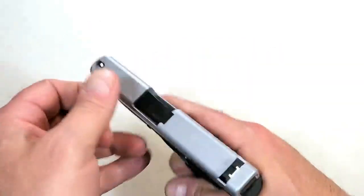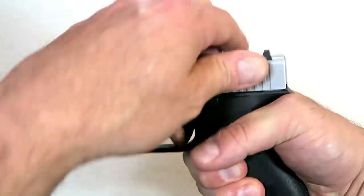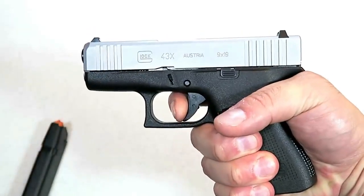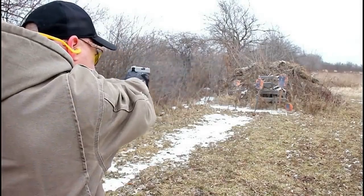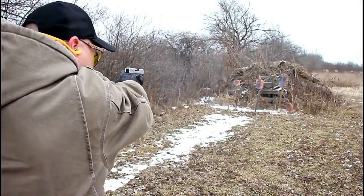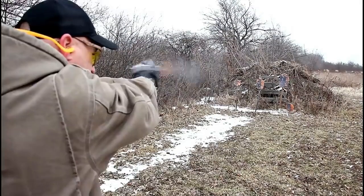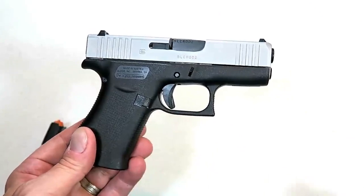It does have front serrations and everything else we are used to with Glock, from the trigger pull to the Glock sights and the overall feel. The barrel length remains the same as the original Glock 43 at 3.41 inches — a nice all-around package. I took it to the range and it performed outstanding. The Glock 43X is an excellent addition from Glock.